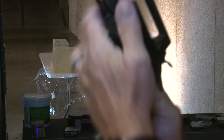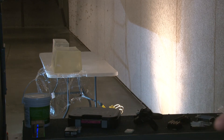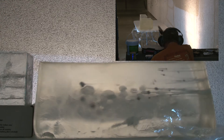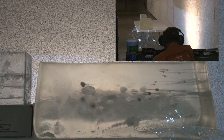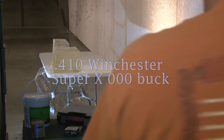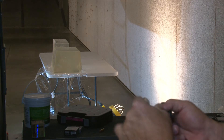Here we have the Smith & Wesson Governor, as you can see. We're going to start with some PDX-1 Defender and see where that goes. We'll put the Winchester round in — as you can see, that PDX-1 just slides right out of there.